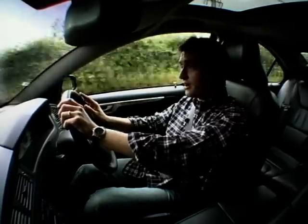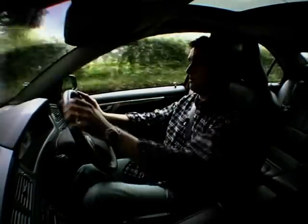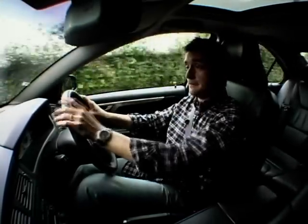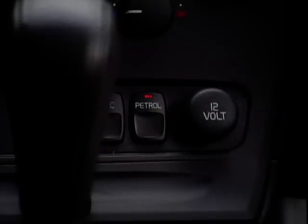And the only thing you'll find that marks it out as different is down here — a button that says petrol, and that switches us from LPG to petrol. And I'm going to do it now. This is quite exciting. Bear with me. Here we go. I'm going to press the button. I'm pressing it.